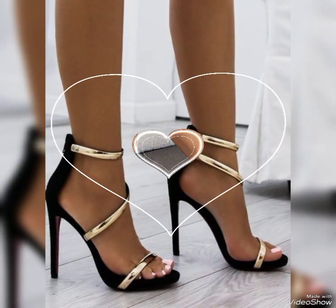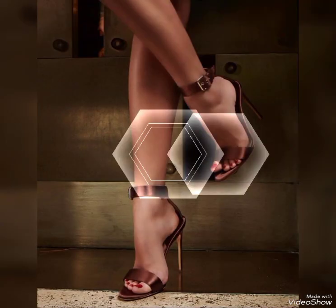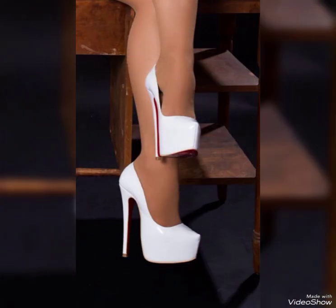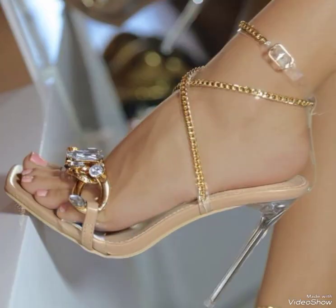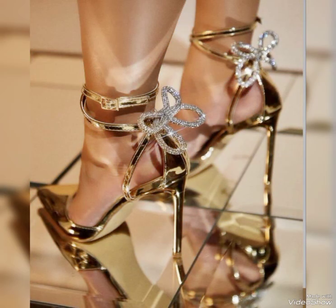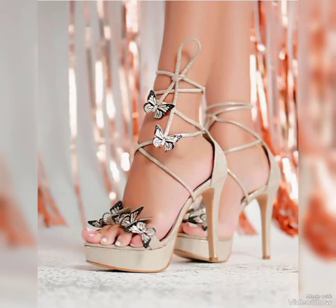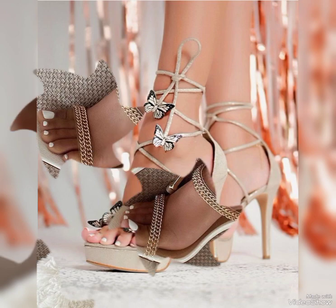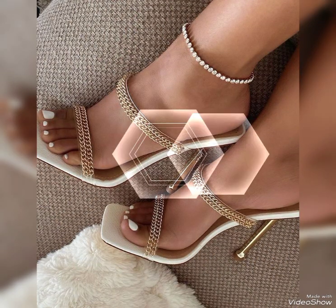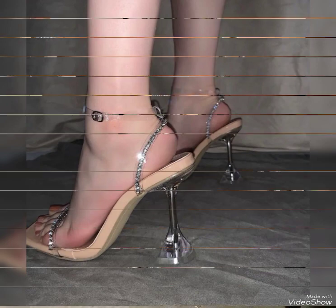They can instantly elevate an outfit and make you feel like a true fashionista. High heels have several benefits that women appreciate. In this video, I will show you the different styles of high heels — you can buy them from any online store. I will give you some websites to buy them easily, like Amazon.pk, AliExpress.pk, and Abby.pk.